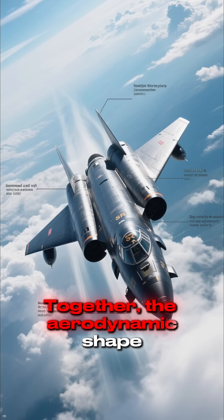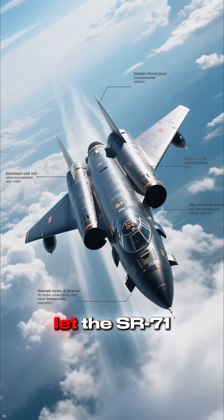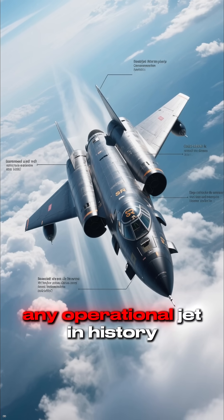Together, the aerodynamic shape, hybrid engines, titanium structure, and smart cooling systems let the SR-71 fly faster and higher than any operational jet in history.